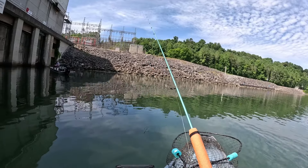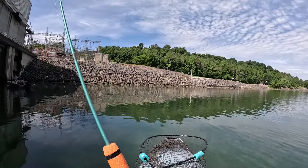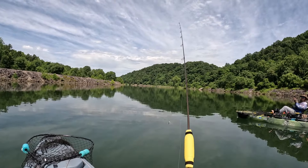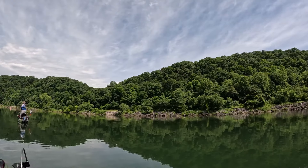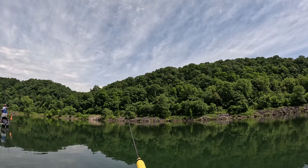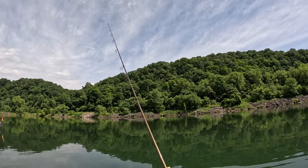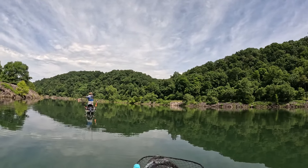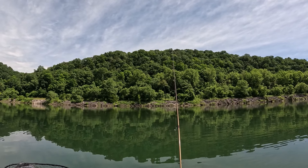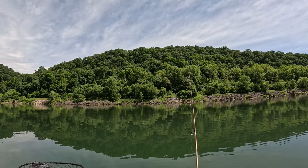I'm down to go downstream. Go down and mess with those drum you saw. I'm ready to rock with this Bobby Garland now. I'm going to fish it on the bottom of the river.